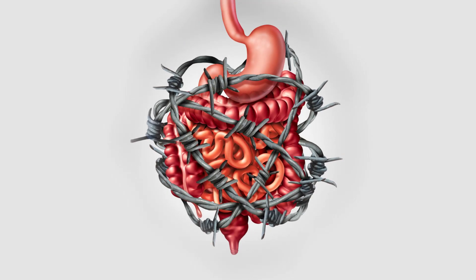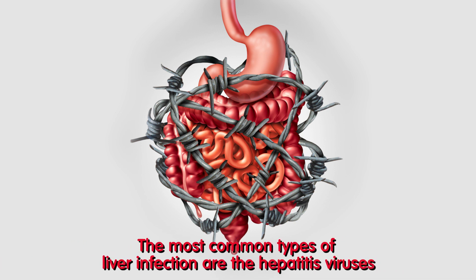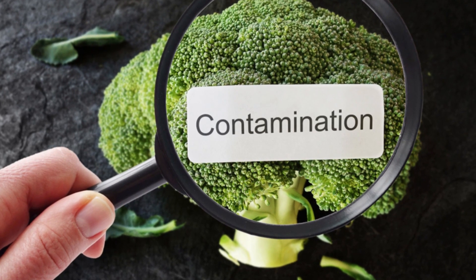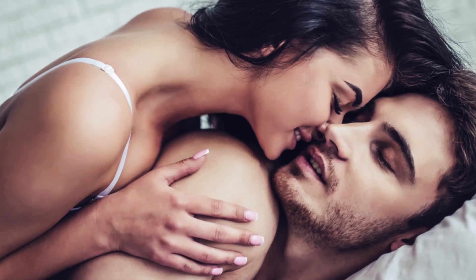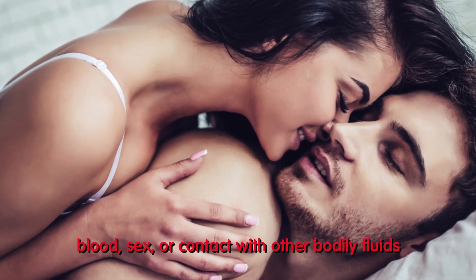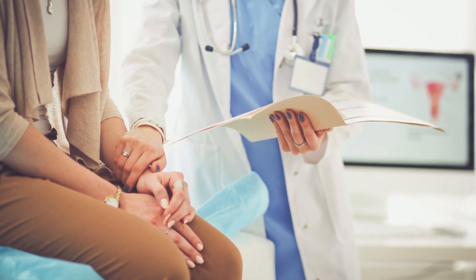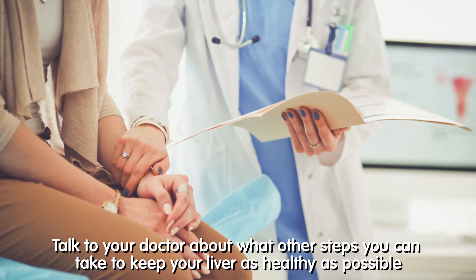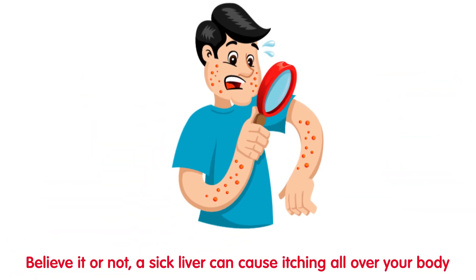Three: you have hepatitis A, B, or C. When viruses or parasites infect the liver, it causes inflammation and reduced liver function. The most common types of liver infection are the hepatitis viruses. Hepatitis A is spread by contact with a contaminated person's feces or by ingesting compromised food and drink, while B and C are most commonly transmitted through blood, sex, or contact with other bodily fluids. There are some really good treatments out there if you have hepatitis C, so people should get tested, says Dr. Menon.